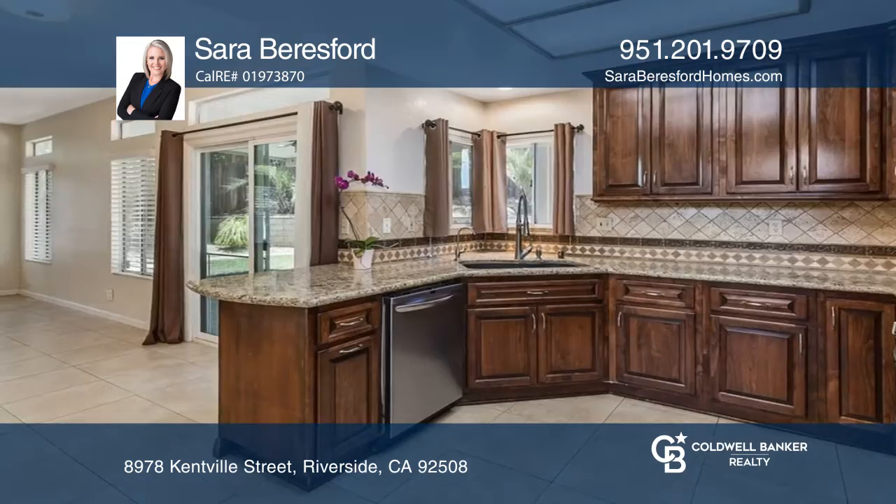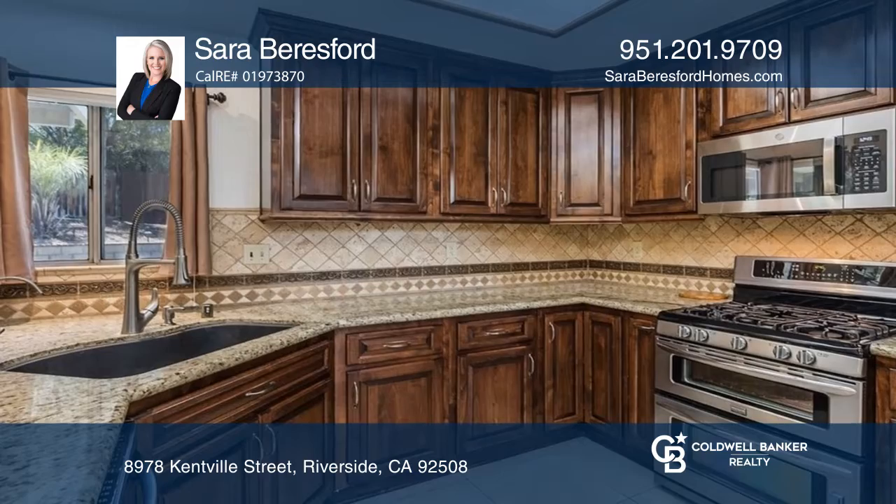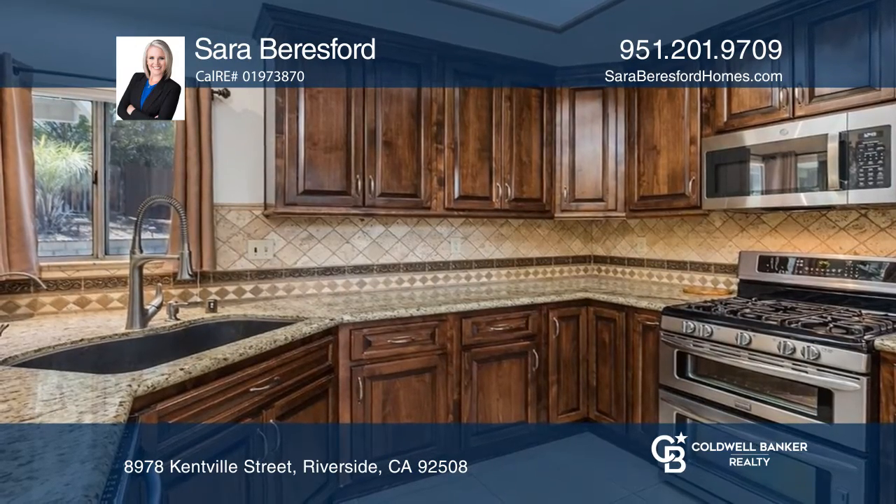This home features a formal living room and dining room that are filled with natural light from the large windows, a family room, and a kitchen with granite counters and stainless steel appliances.